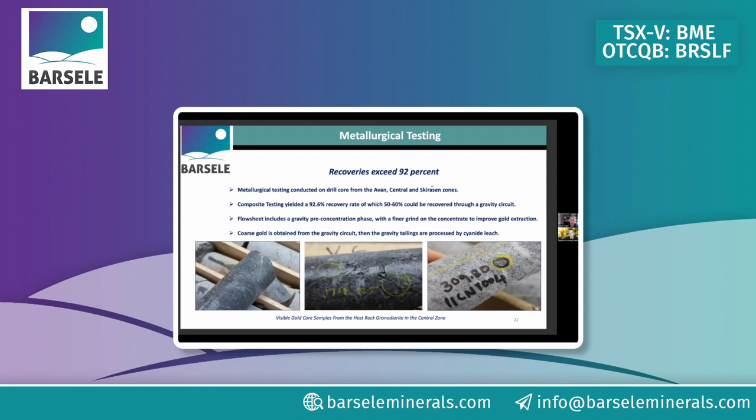Metallurgical testing shows you'll recover 50 to 60 percent via gravity circuit on the first pass, and that initial metallurgy result was 92.6% overall recovery — a number that will increase as processing is further dialed in. I'd anticipate you'll certainly be over 95% by the time it's done. The remainder reports to a closed-circuit cyanide leach system. Cyanide leach is very familiar and already permitted in this belt, which keeps recovery costs very low.